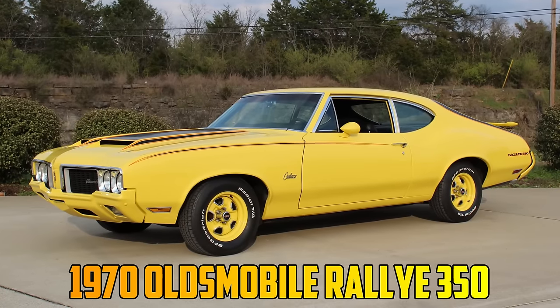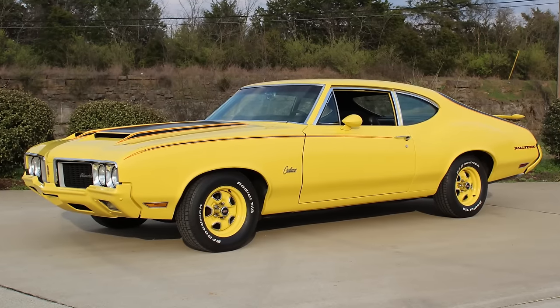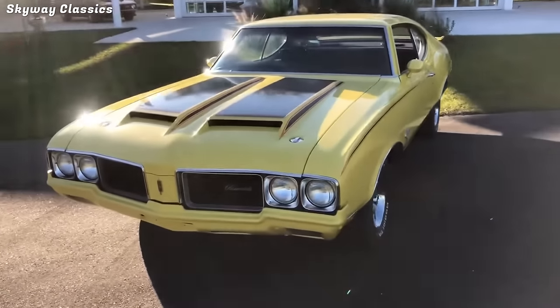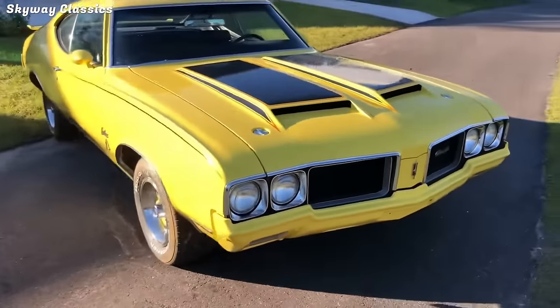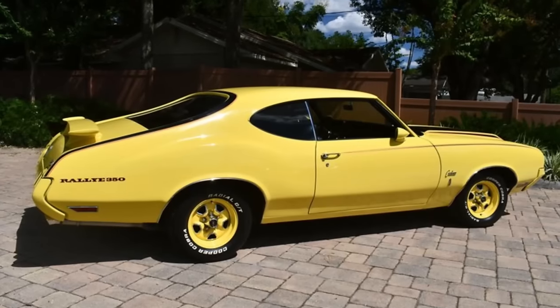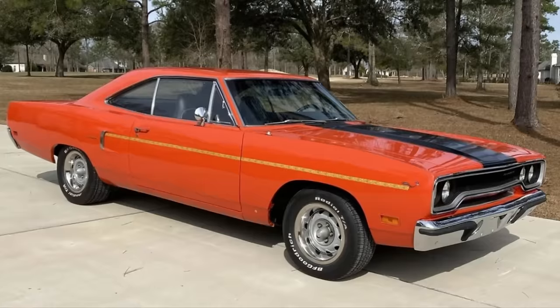The Oldsmobile Rally 350 was a one-year-only muscle car with a fiberglass hood, a rear spoiler, and a striking yellow appearance. It was introduced on February 18, 1970, by Oldsmobile General Manager John Beltz and made its debut at the 1970 Chicago Auto Show. It was designed to compete with other low-cost performance models like the Dart 340 and the Roadrunner.